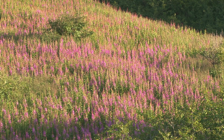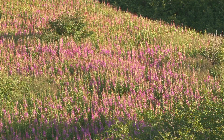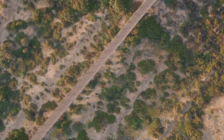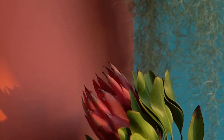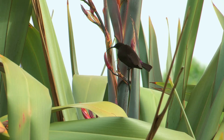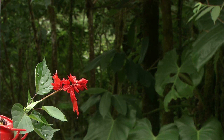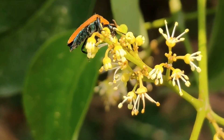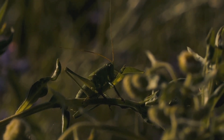After a fire, the fynbos explodes with color, transforming into a vibrant tapestry of flowers that attracts pollinators and supports diverse wildlife. With over 9,000 species, many found nowhere else on Earth, this region is a botanical treasure trove. From the famous proteas with their big, showy flowers — a symbol of South Africa — to the delicate ericas with tiny bell-shaped flowers loved by nectar-feeding birds, and restios with their wiry stems providing homes for insects and small animals.